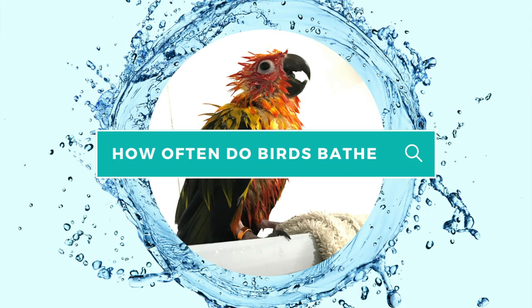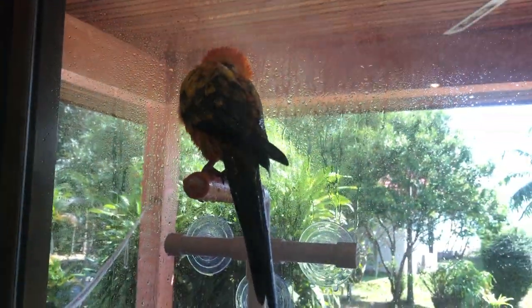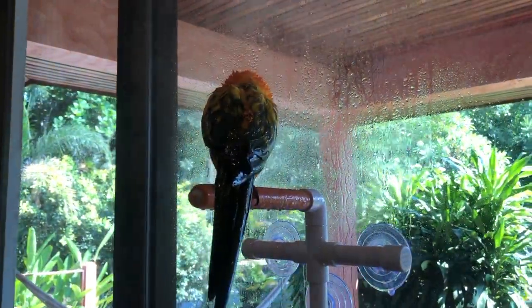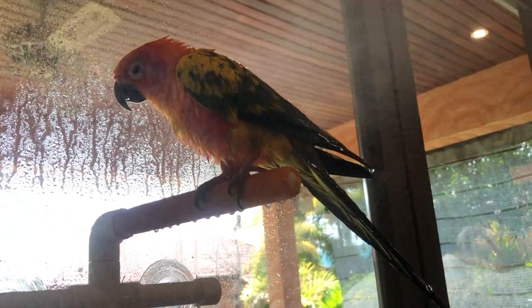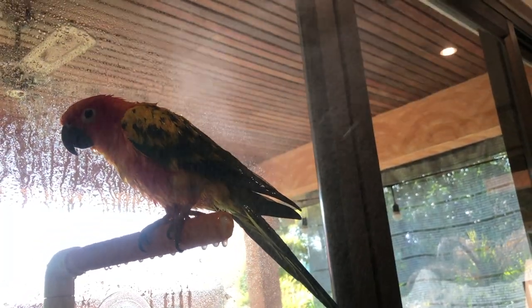Now let's talk about how often to bathe your birds or create bathing opportunities for them. How often your bird is going to want to bathe is up to each bird's unique preference. A good rule of thumb is to offer your bird a bath once a week. Many birds will desire the opportunity to clean up less or more frequently. You might find that in the warmer months they want more frequent baths and in the colder months, not as often. Your bird will give you signs when they want to have a bath.